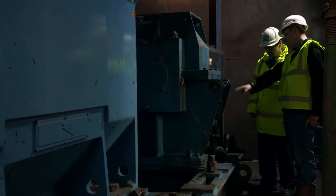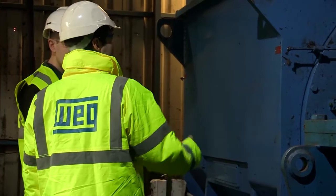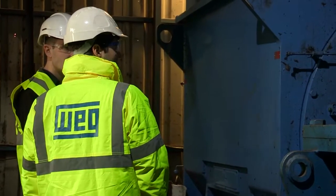We've done projects in refineries, power stations — we're always looking for retrofit projects. WEG does have a competitive solution offering bespoke made-to-order products.